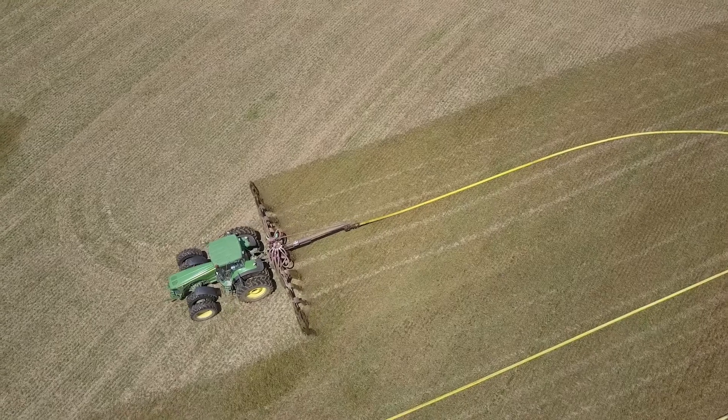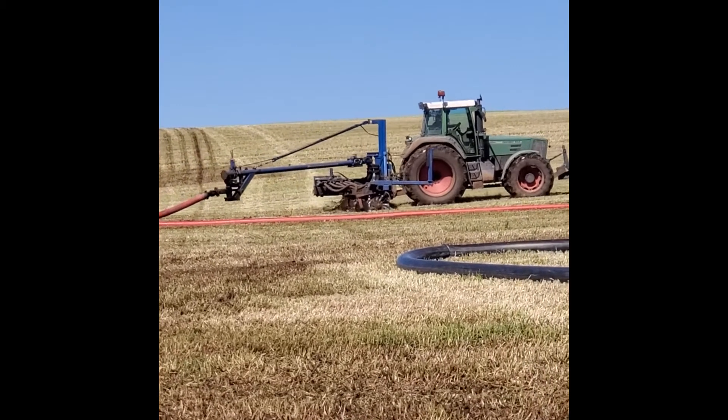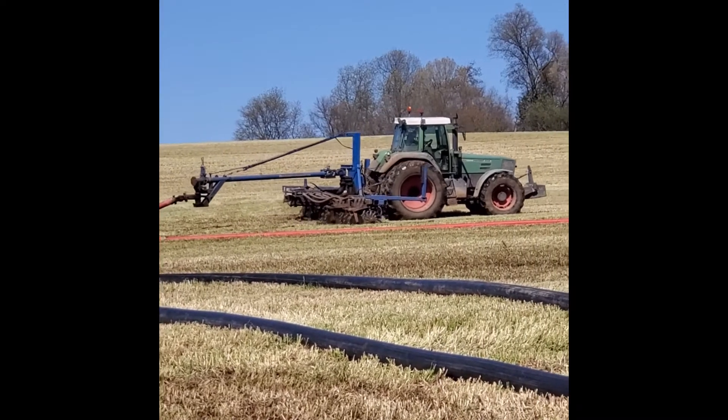When we spread manure we do it many different ways. We can spread it with a manure spreader. We can dragline it, which saves on fuel. And we've also started implementing a new technology called injection, where an implement actually injects the manure into the soil. It doesn't have a lot of odor, and it's better for the soil because it's going in much deeper than if we were just spreading it on top.